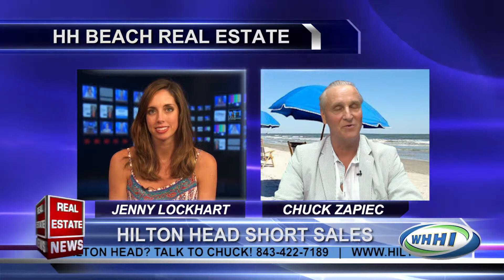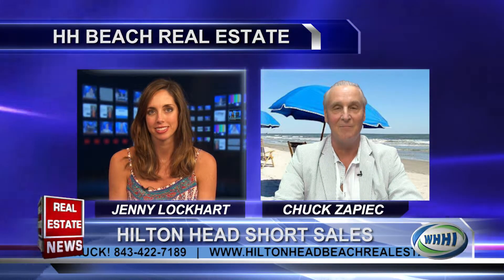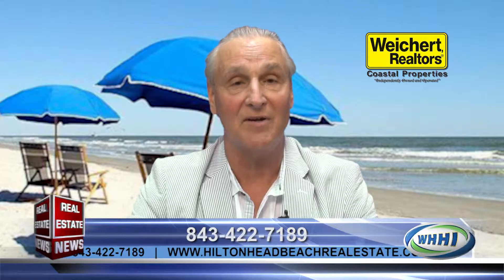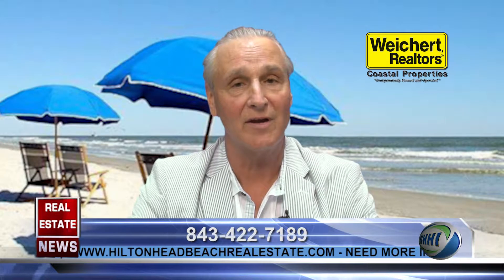Sure. Well, after 20 years of working vacation rentals here on the island, I started a real estate company, Hilton Head Beach Real Estate. You can find us online at HiltonHeadBeachRealEstate.com. I'm the broker in charge. I spent a couple of years with a normal brokerage here on the island, and now I'm moving out on my own. I manage 60 properties with Hilton Head Highways and my vacation rental company, and we have a database of over 20,000 unique email addresses from people that have stayed with us over the last 19 years. So we're just working with the database, and we're going to expand out of that.